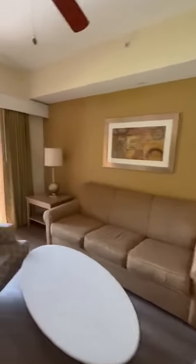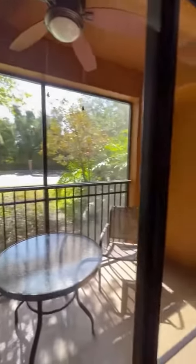Here we have our living room with a new smart TV included, bringing us right out to our balcony where we have a lovely sunny day here in Central Florida.